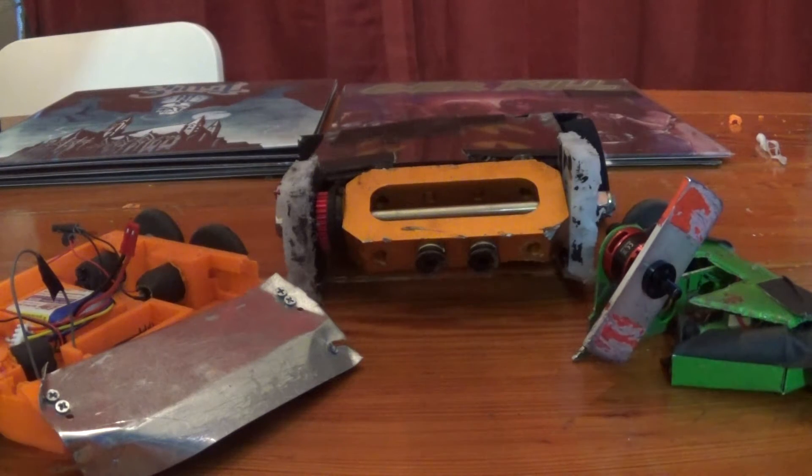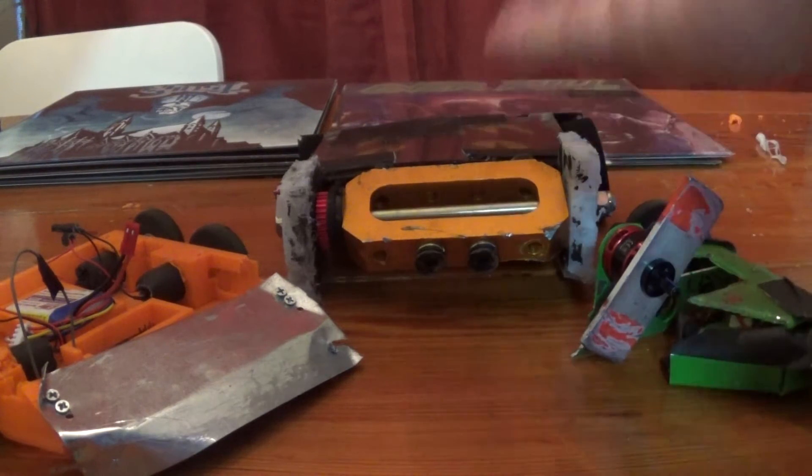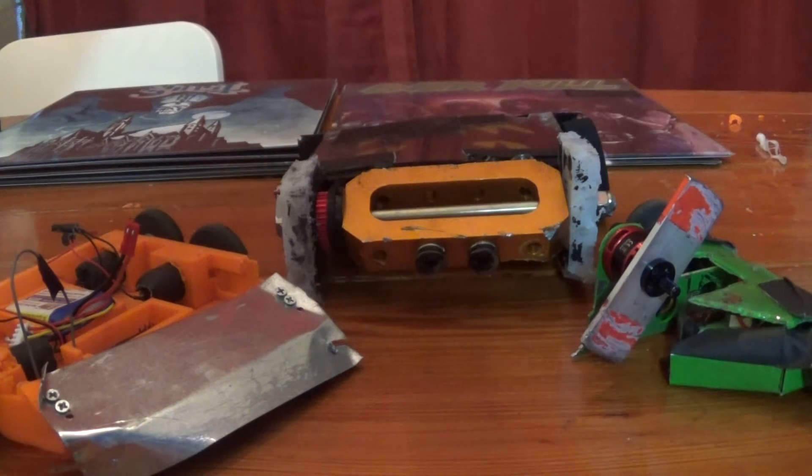Time for yet another event report from Built to Battle 2017. This was a week after Small Bots of Destruction, giving me not a whole lot of time to prep robots. I more or less went out with two of the bots I'd had the week previous: Little Demon and Sawwin.